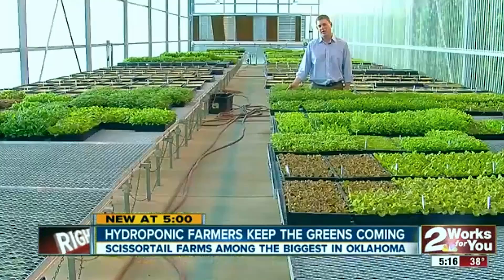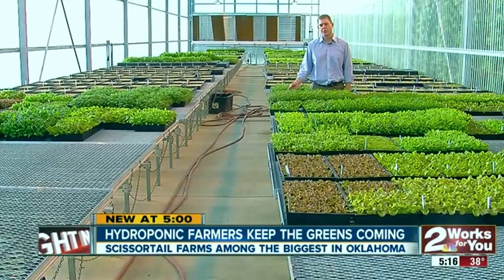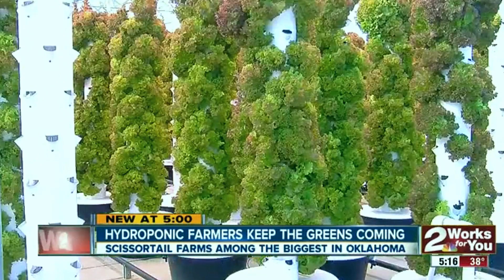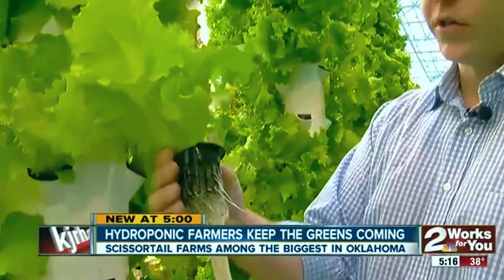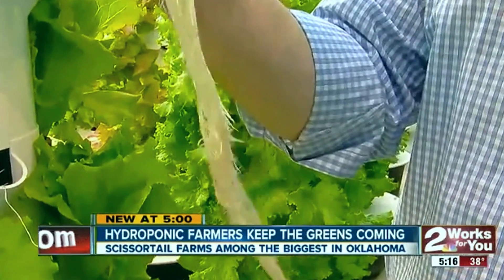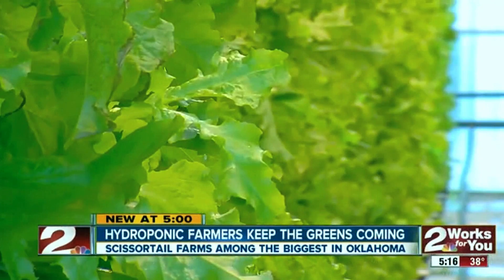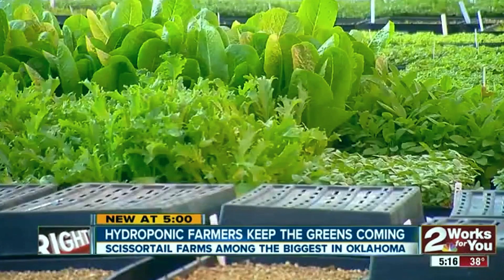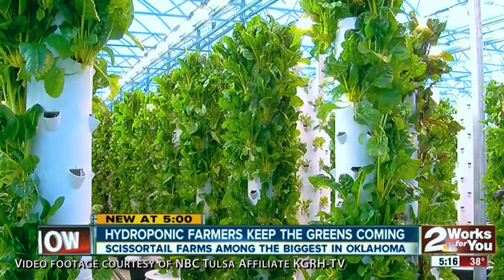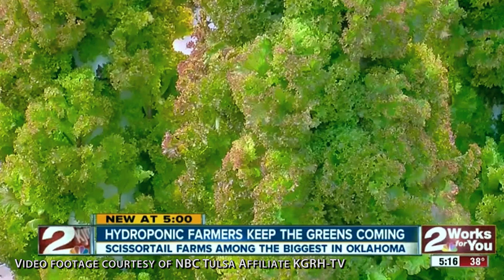They spend one to two weeks for the root systems to develop before they go into the tower. Once in the tower, the plants blossom and the roots take off. We transfer them into the towers and the roots continue to grow as nutrients rain down over them. Once picked, they wind up in a handful of restaurants and local grocery stores across green country before making their final stop with you. Max Resnick, two news works for you.